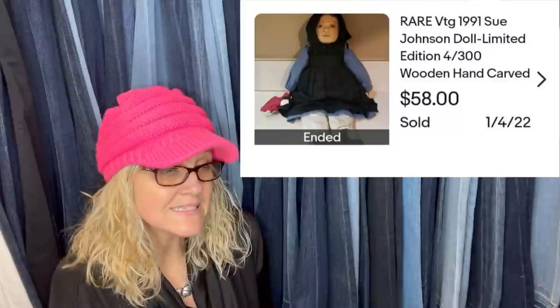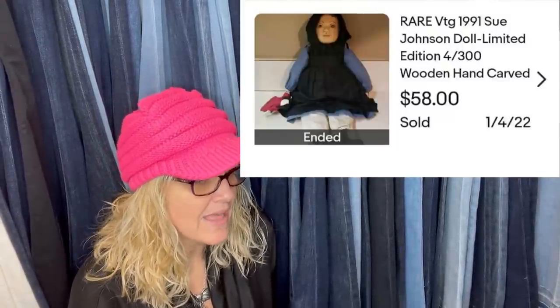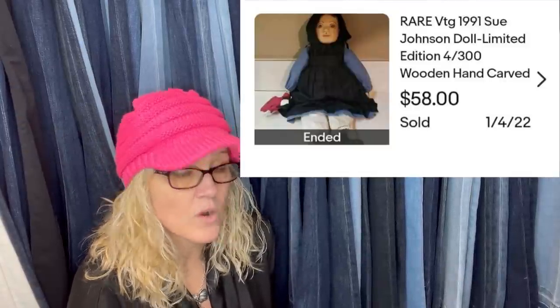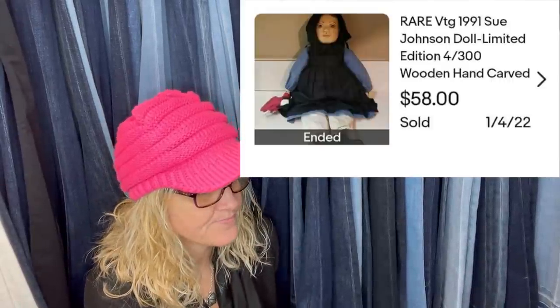Got this at a local thrift store for $2. Listed it for $70 and took an offer of $58. I'm a very new seller but I'm getting the hang of it. It is a rare vintage 1991 Sue Johnson doll, limited edition, four of 300, wooden hand-carved.